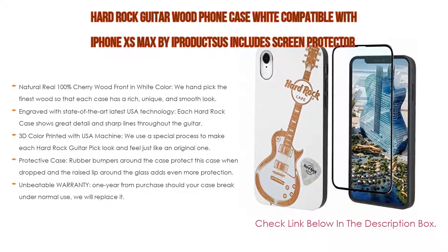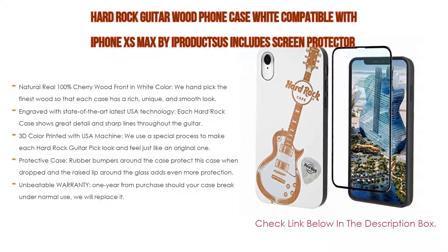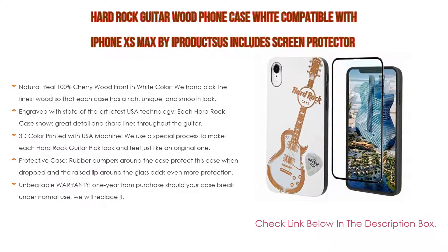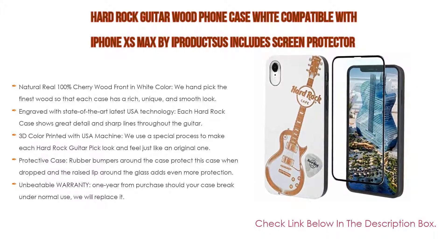The protective case features rubber bumpers around the case to protect when dropped, and a raised lip around the glass adds even more protection. For a limited time, we are providing a 9H glass screen protector for better phone protection. Warranty: one year from purchase — should your case break under normal use, we will replace it.